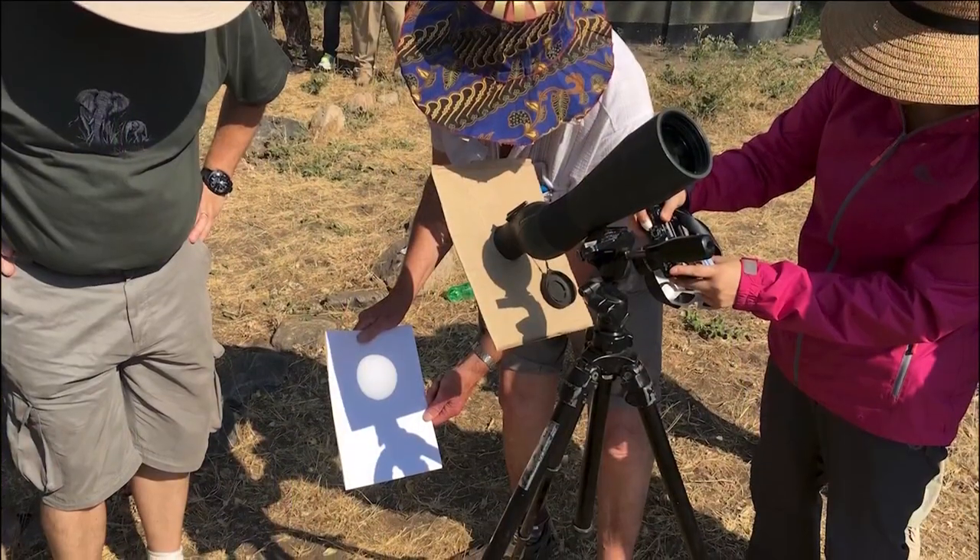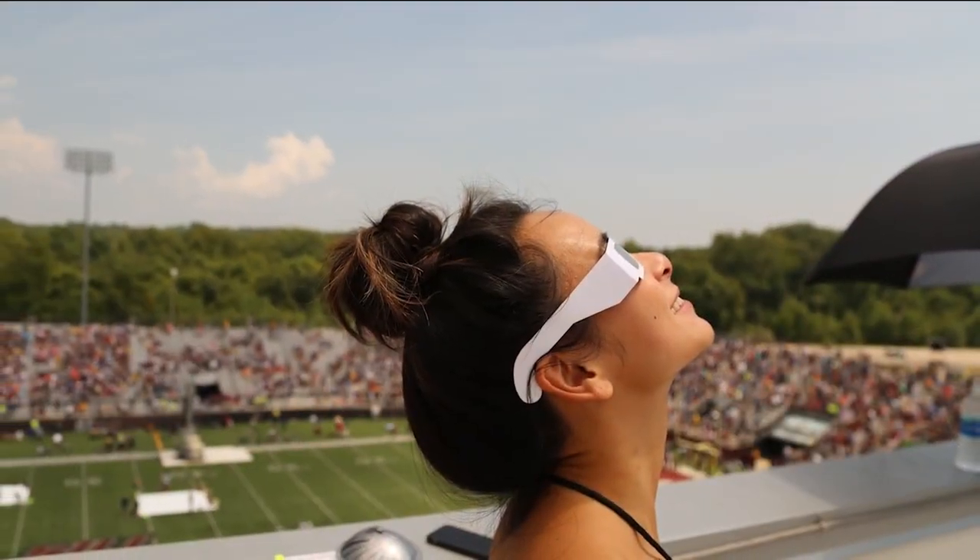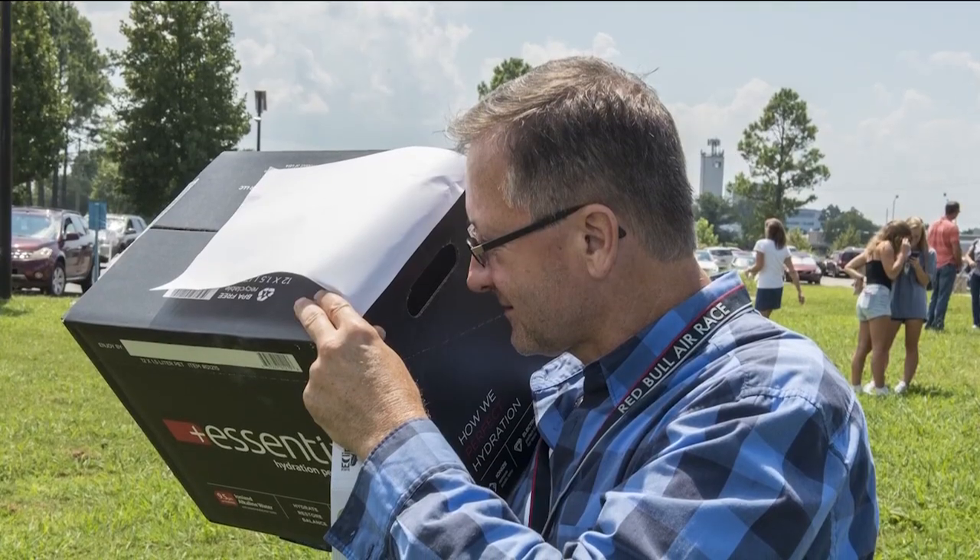So tomorrow there's going to be an annular eclipse. That means the moon is going to move in front of the sun, but the angles are such that it won't cover the sun completely. So there'll be what people tend to call a ring of fire — some of the sun will be exposed past the moon.